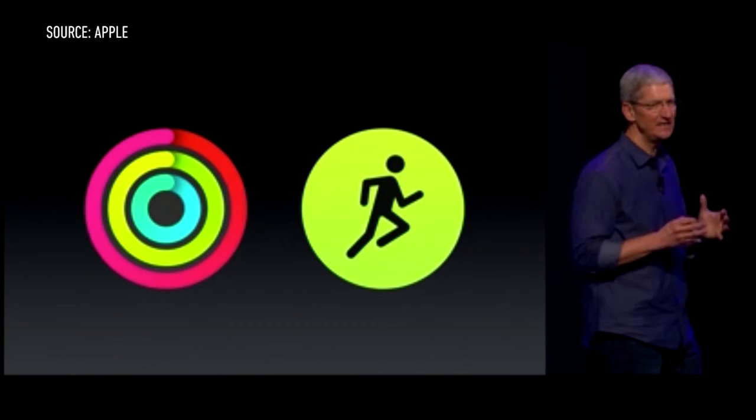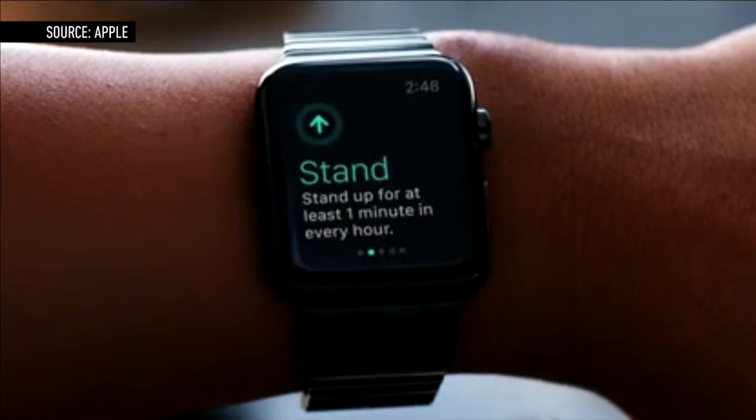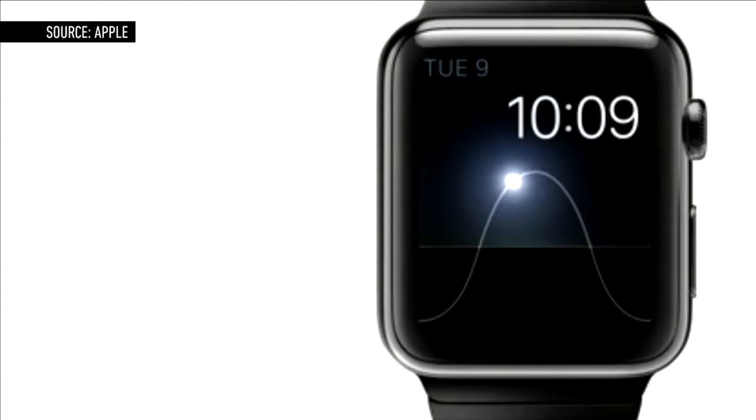Brand-new fitness and workout apps will serve to collect your daily biometric data and encourage a more active lifestyle. There's also WatchKit, designed to help developers create apps tailored to the Apple Watch.